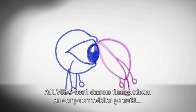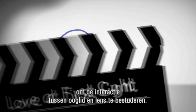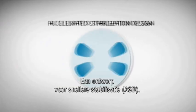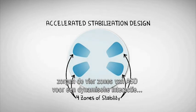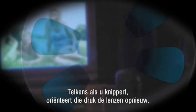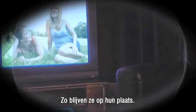To find a better way, AccuView brand used high-speed filming and computer modeling to study how eyelids and contacts interact. That led to a breakthrough: Accelerated Stabilization Design. Instead of passively relying on gravity, ASD's four zones dynamically interact with your natural eyelid pressure. Every time you blink, that pressure actively realigns your lenses, helping to keep them right where they need to be.